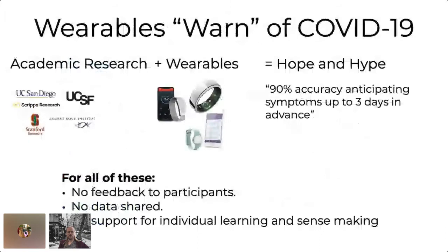There are some other issues as well. Because if you have academic research combined with wearables, you can easily end up with something like science by press release. One publication — not even a publication, just a press release — claimed 90% accuracy in anticipating symptoms up to three days in advance. But they never actually published it, and by now even the press release has disappeared from the university's website. Besides this, there's no feedback for participants, no data sharing so no one can actually reuse it, and definitely no idea of supporting individuals in learning and making sense of their own data, which is what we are particularly interested in.